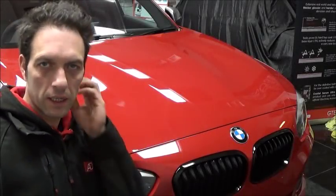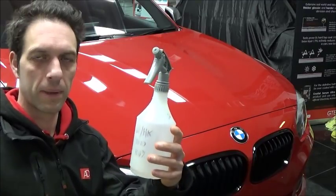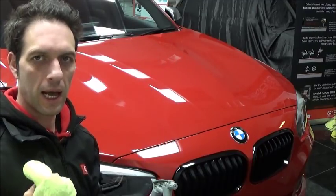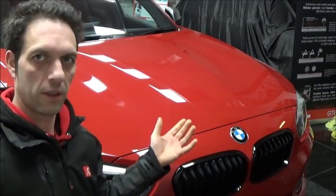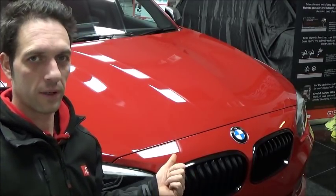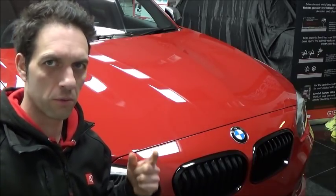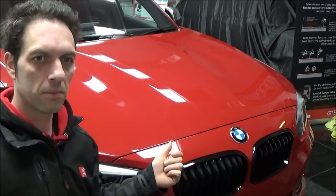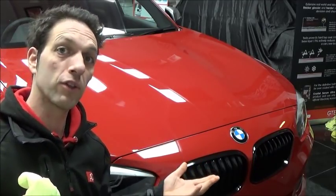Now we've got the vehicle dry, we're just preparing for inspection. So what we're going to do is we're going to wipe it down with panel wipe and using a microfibre cloth, then check it under the lights and see what defects we've got, if any. Hopefully not — I've got a sneaky suspicion we will find some. I've already seen some.